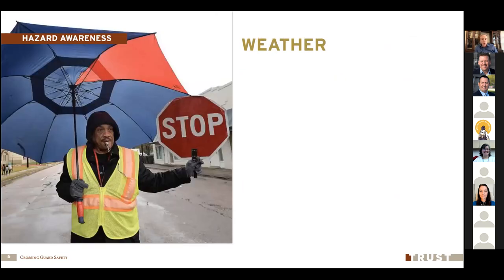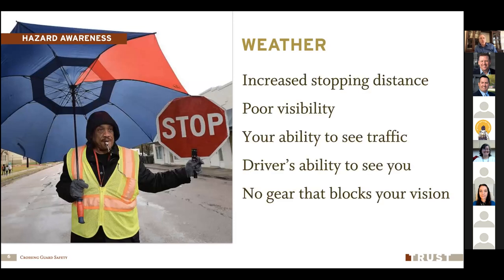Another condition that can create a lot of problems is the weather. We need to recognize that weather can change traffic's ability to stop in a couple of ways. You may have wet, icy, or snowy conditions where the stopping distance for vehicles is increased — they may need more warning to come to a stop. These conditions can also lead to poor visibility where you may not be able to see the traffic as well, or vice versa — drivers may not be able to see you. Keep in mind that gear like an umbrella or a hoodie that fits close around your face can block your vision of the traffic situation. Make sure your peripheral vision is clear and nothing is blocking your view of the traffic.